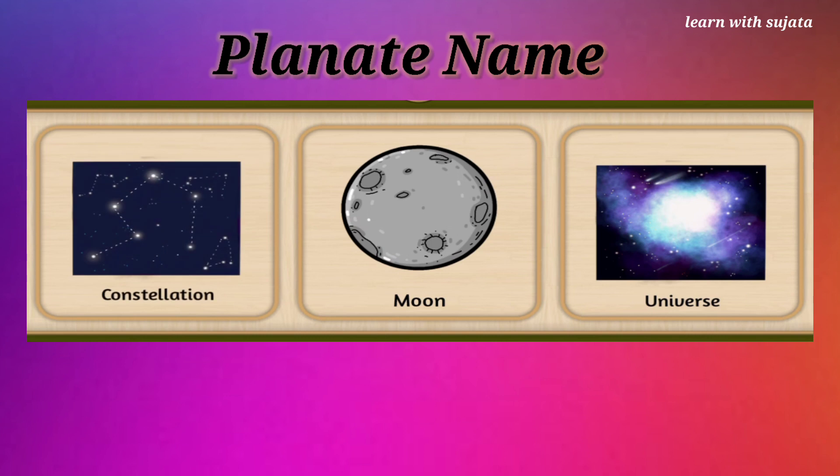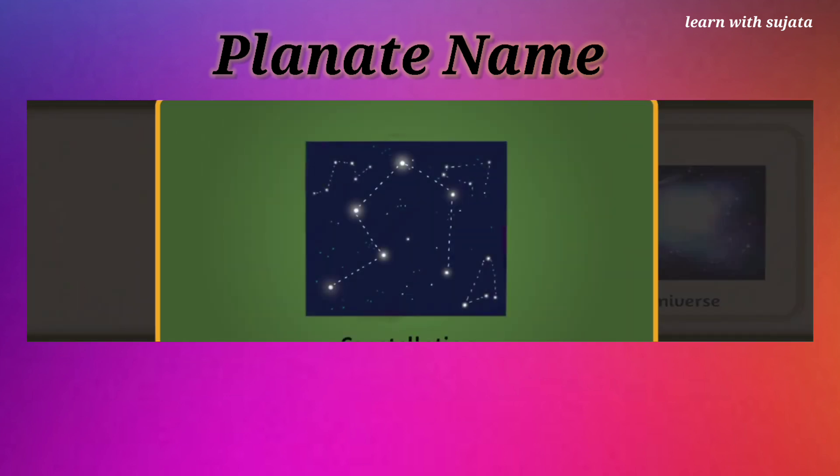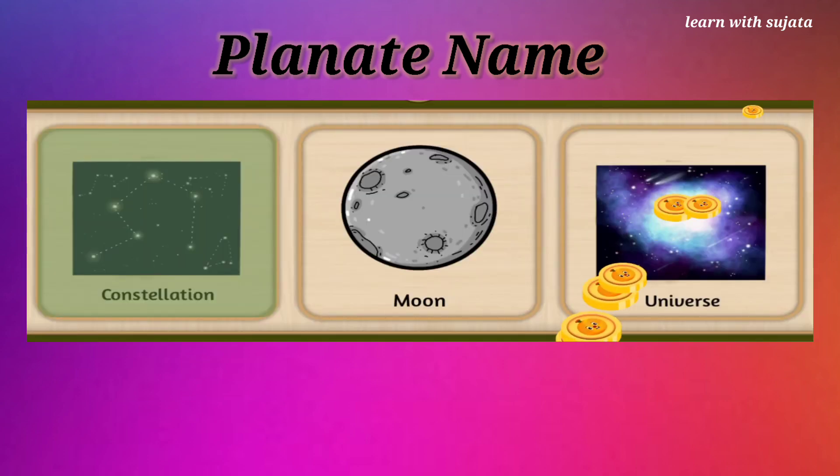Constellations is a group of stars forming an imaginary outline or pattern. Choose constellations here. There are total 88 known constellations. Fantastic!